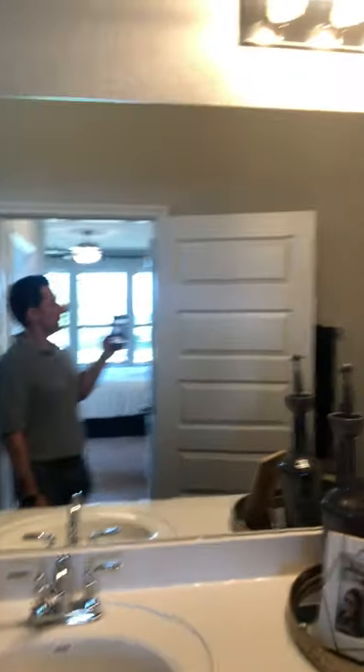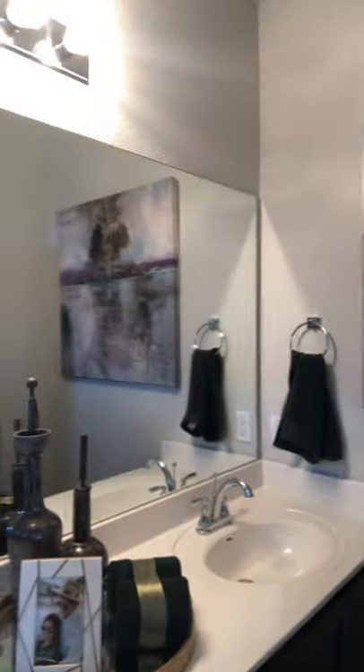Stand-up shower, obviously toilet, double vanity. Great space, and it's a really good layout.